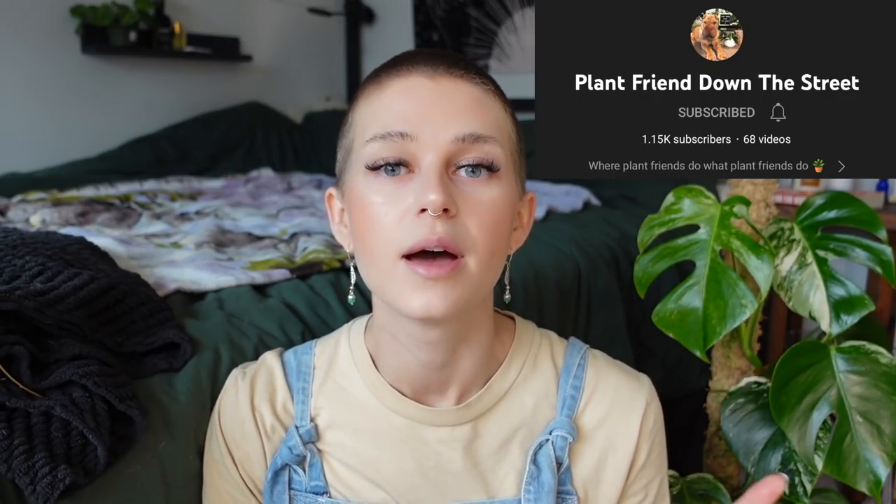I was inspired to do this by Plant Friend Down the Street, which is an awesome YouTube channel. I absolutely love her videos, so go check her out. She did a video talking about her plant goals and I loved how it was just very specific — she talked about individual plants. I cannot wait for this year's growing season. We got a little bit of sunshine today and it really just gave me that serotonin, that plant person serotonin. It's just really nice to have plant goals to look forward to.